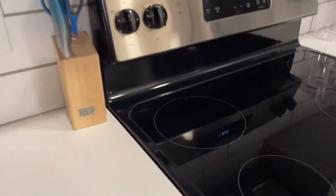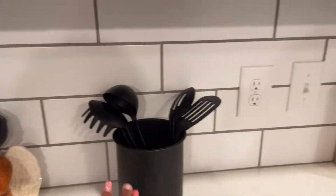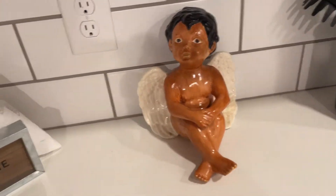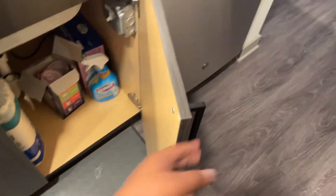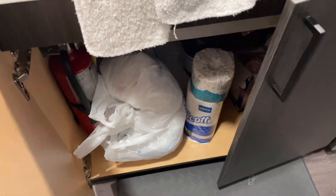We got the stove, the microwave, cabinets. I don't even know what your sisters put in here. Plates and bowls — she put the cups right here. We got the knife thing, spoons, utensils. We got an angel decoration — got this 'Home Sweet Home' thing. Paper towels of course. Dishwasher that we're not going to use because we wash our dishes.